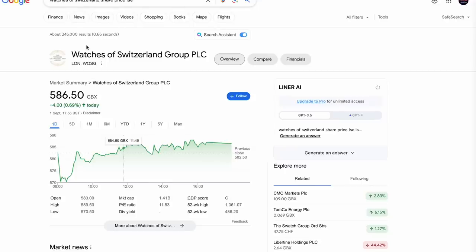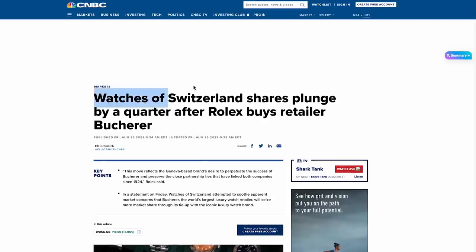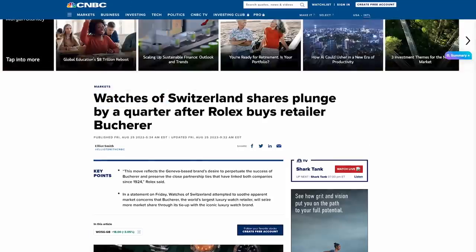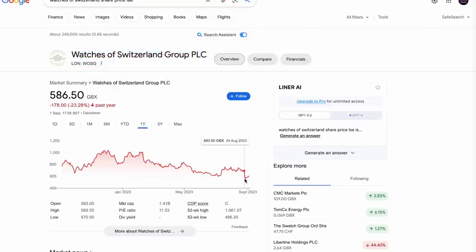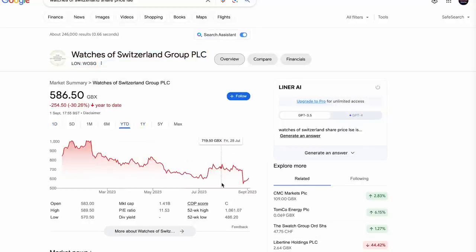The last sell was Watches of Switzerland. After I sold MoonPig, I put that money into Watches of Switzerland. They basically had a drop because Rolex bought another retailer and everyone panicked, thinking Rolex would go direct rather than through Watches of Switzerland. The share price absolutely cratered on the news. I thought it was a bit of an overreaction, bought the dip, the shares rallied. It was job done - I made some nice quick money and I'll hold that cash for other opportunities.